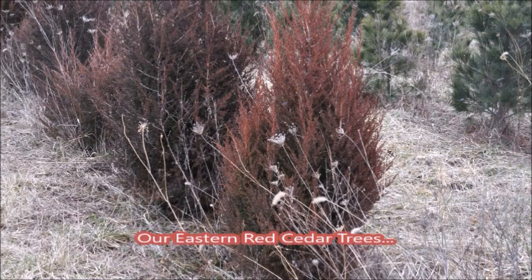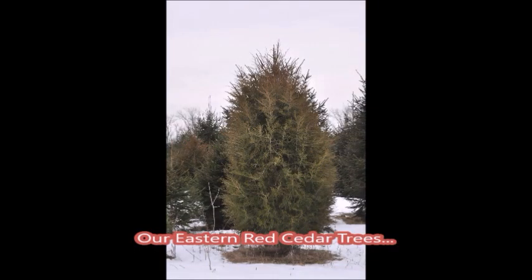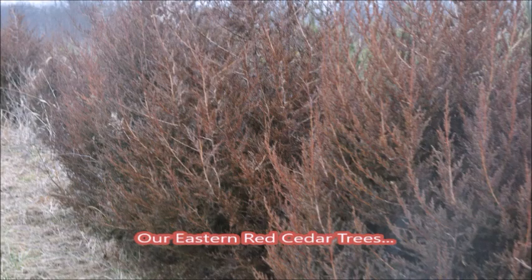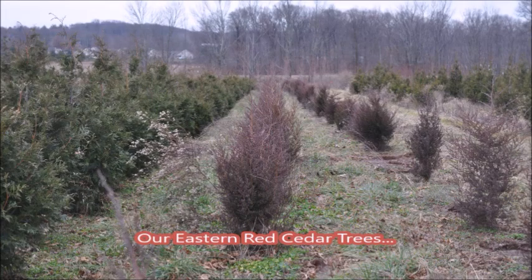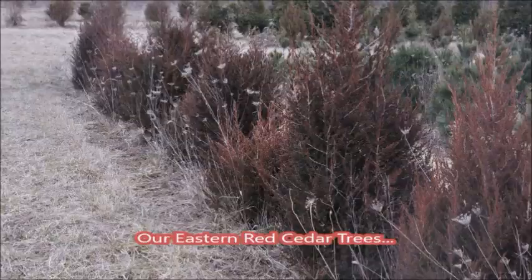If you need eastern red cedars, we do have them at Highland Hill Farm on Route 313 in Fountainville, PA. So if a truck comes across your lawn and damages your trees or shrubs, you should call us, because we have big ones.